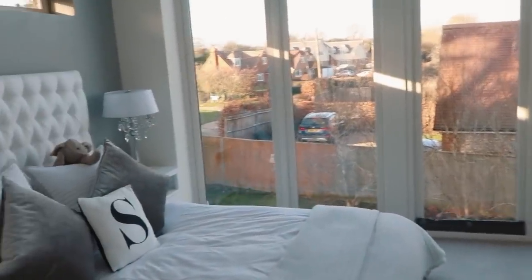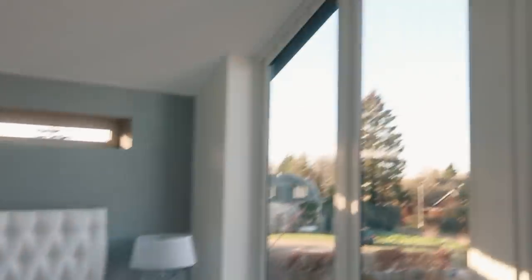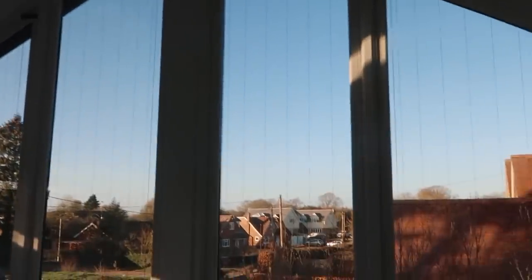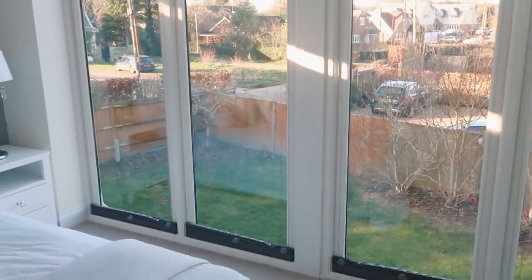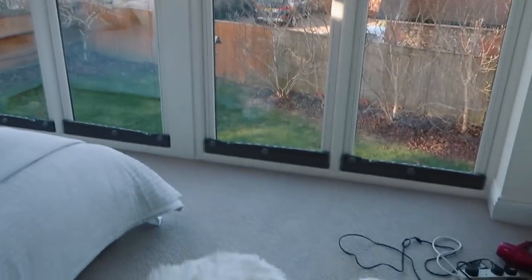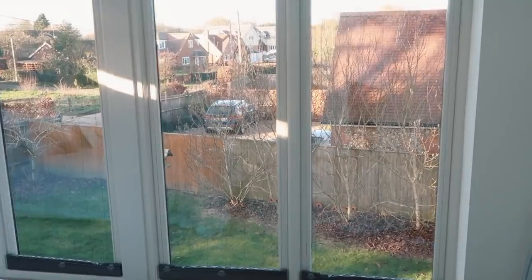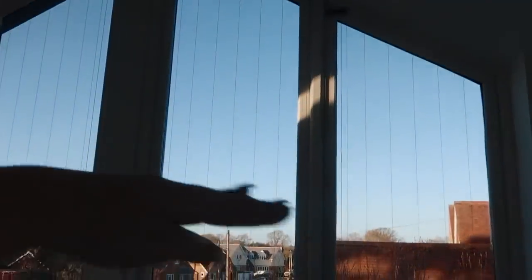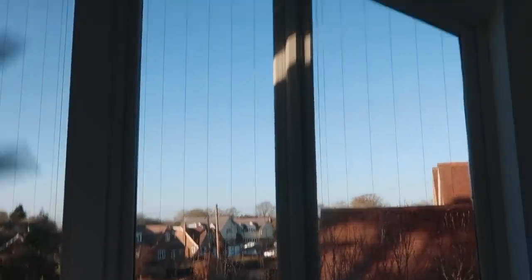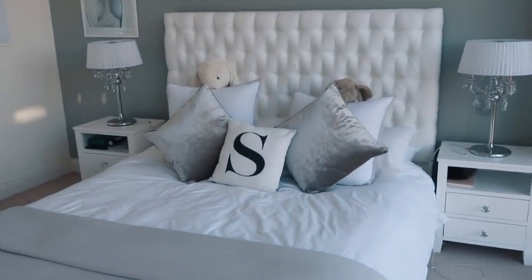In here we have my bedroom, and it is absolutely my favourite room of the whole house. It's got to be my favourite room just because of the size of this window — it is absolutely amazing. It's not the most private of windows, so I actually keep those blinds at the bottom up most of the time, taking them up to about halfway so no one can see in, and I still get so much light in here.